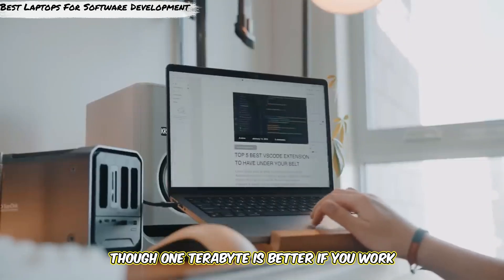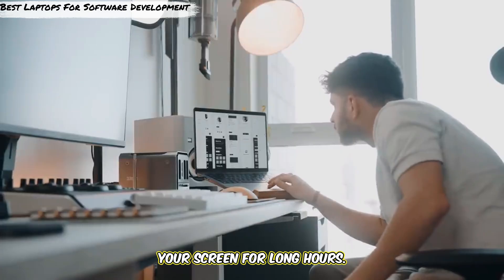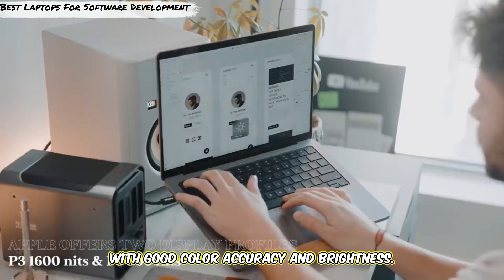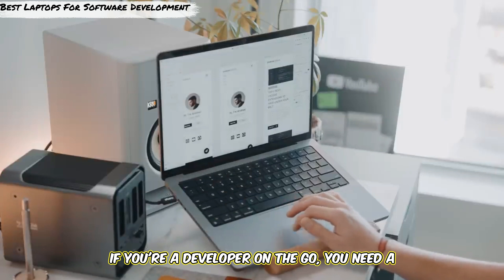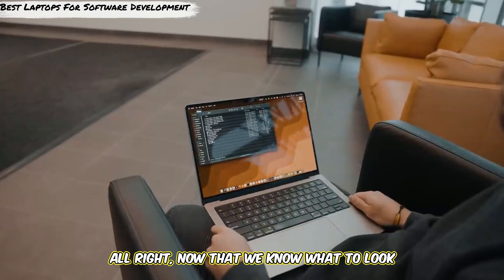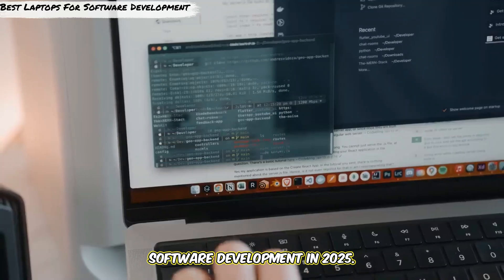Though 1TB is better if you work with large files. A good display is also crucial, especially if you're staring at your screen for long hours. Look for at least a 1080p Full HD display with good color accuracy and brightness. Finally, battery life and portability — if you're a developer on the go, you need a laptop that offers good battery life and isn't too bulky. Now let's dive into our top recommendations for the best laptops for software development in 2025.